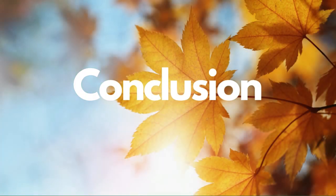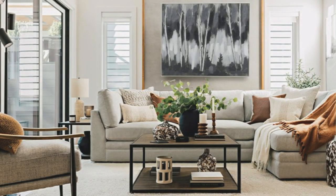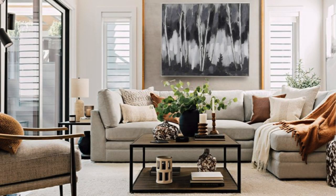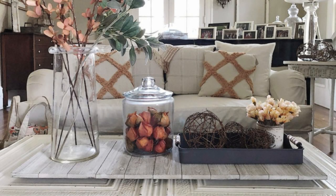In summary, these steps are designed to help you create a living room decor that's in tune with the Autumn Equinox. By integrating these elements, you'll fashion a living room that wholeheartedly embraces the essence of the season.